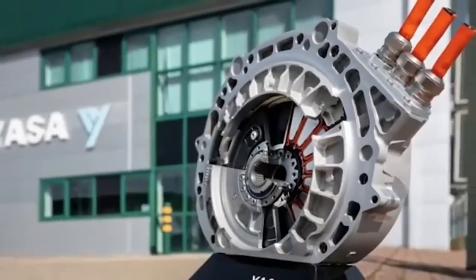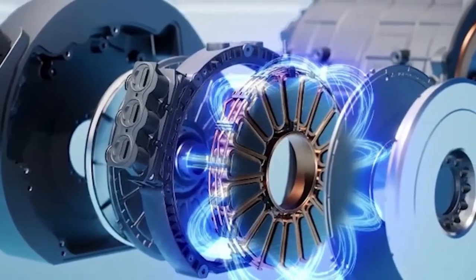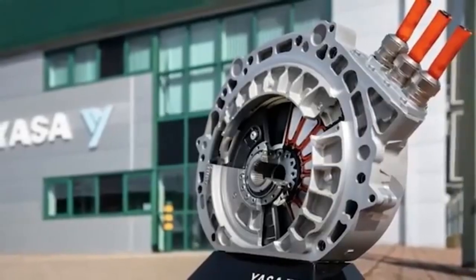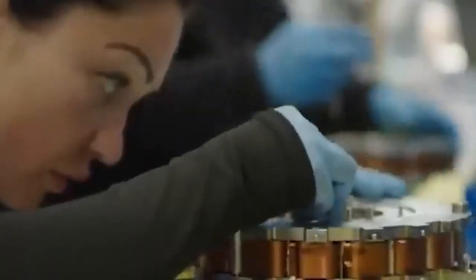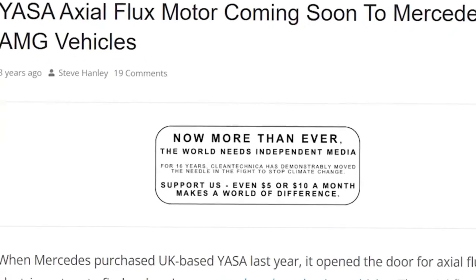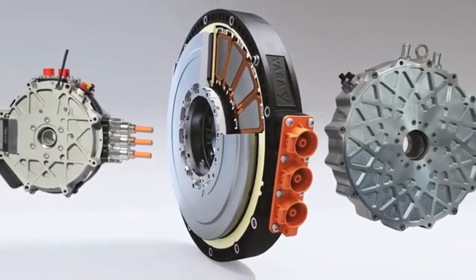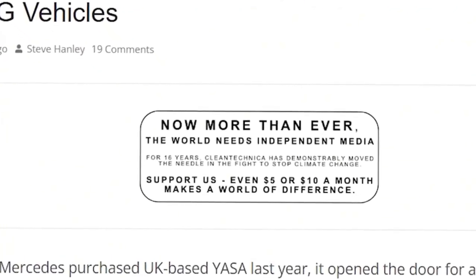Less energy lost means better battery life, longer range, and improved overall performance. Third, power density. The Yossaflux motor delivers nearly double the power in the same size envelope. For high-performance applications like Mercedes-AMG models, this means blistering acceleration without sacrificing drive range or requiring bulkier components. And the cost benefits are significant too — because flux motors are simpler to manufacture and don't require extensive cooling systems or heavy materials, they promise long-term reductions in production costs. Mercedes didn't just adopt this motor, they optimized it.